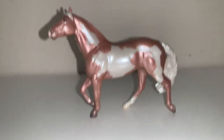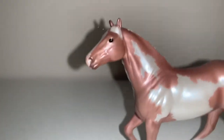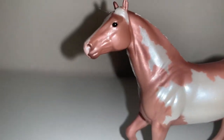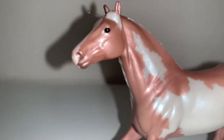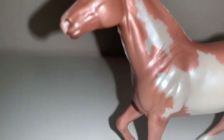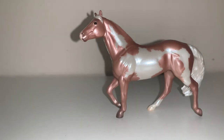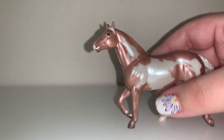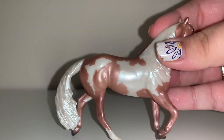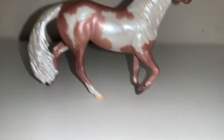Hey guys, it's Strike for Freedom Stables here again, and here is Rococo, the Smart Chick single-day stablemate. He is a lovely rose gold overo with one hind sock. And there's this other side — really pretty horse.